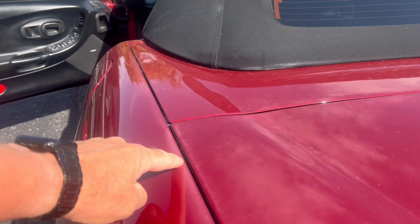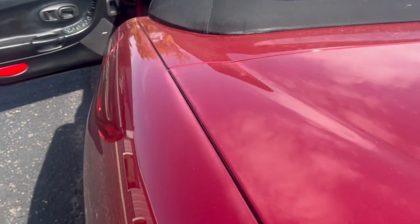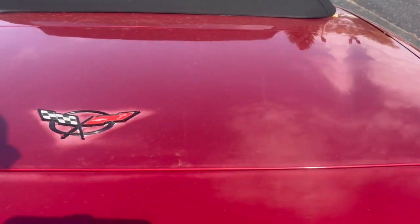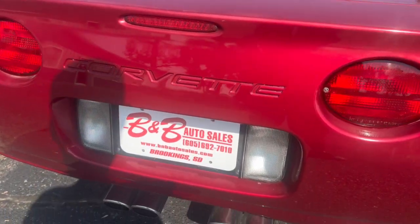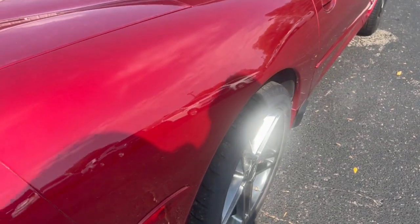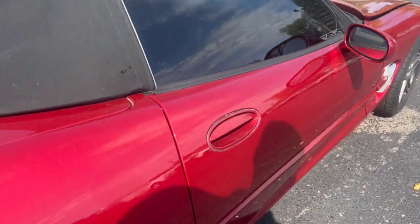Maybe a little fading. If I remember right, this is an Arizona car, so you've got a little bit of oxidization there. There's your dual exhaust. That's about the only thing you can really fault the car on, because it is a very nice car.